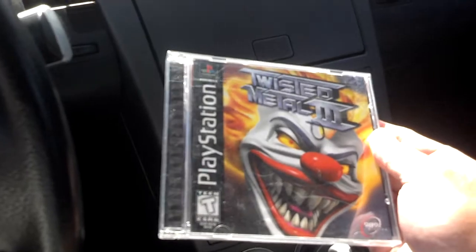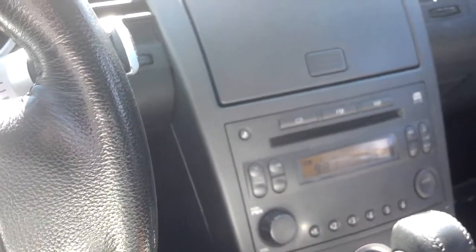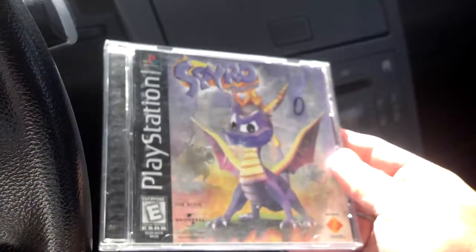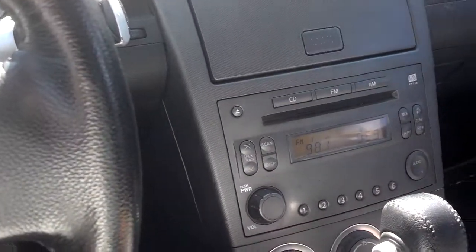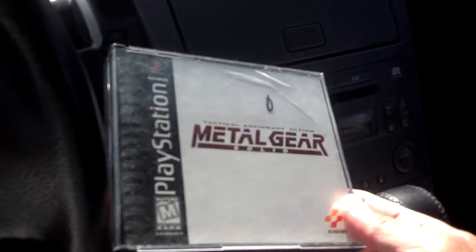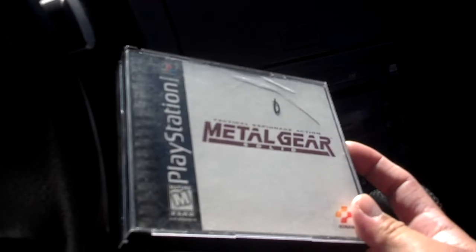And then we have Twisted Metal 3, and then we have the game that started the whole Skylanders revolution — Spyro the Dragon, black label original. And last but not least, I picked up Metal Gear Solid, black label, complete.